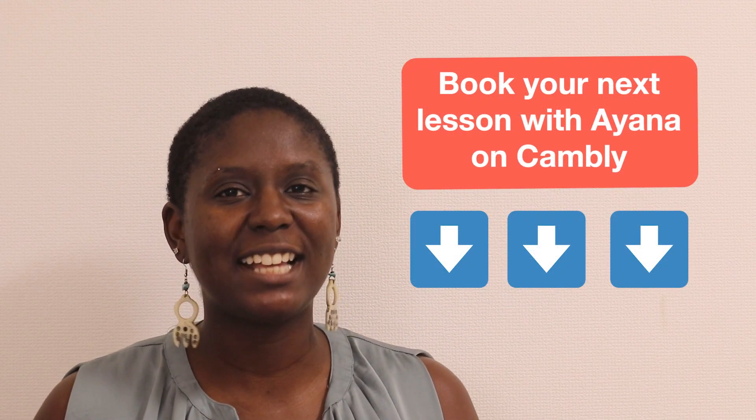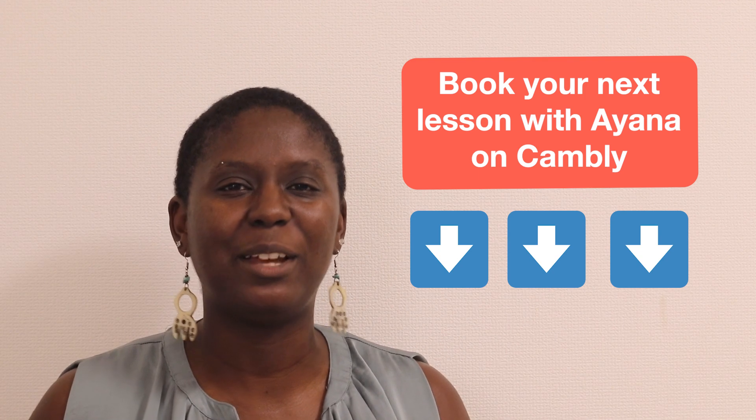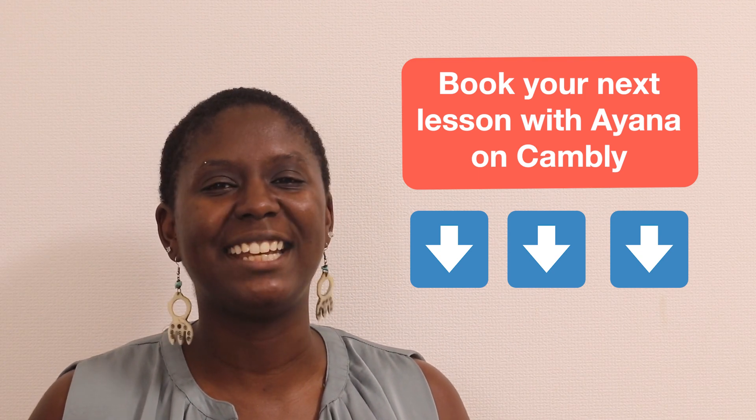For those of you who are unfamiliar with Cambly, Cambly gives you instant access to friendly native English speakers like me! You can take English lessons anytime, anywhere, right from your phone or computer. Schedule your next lesson with me using the link below. Thanks so much for watching! Bye!